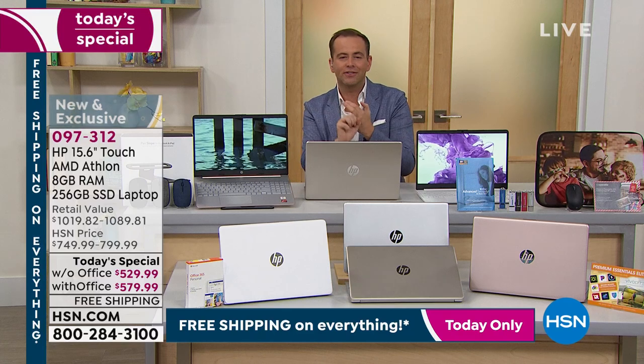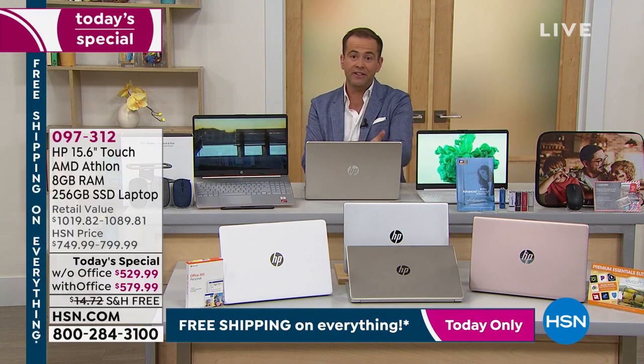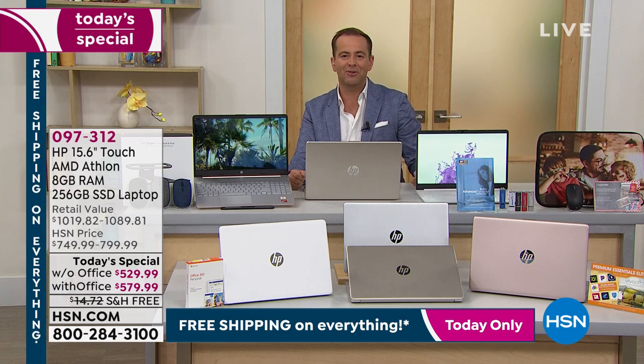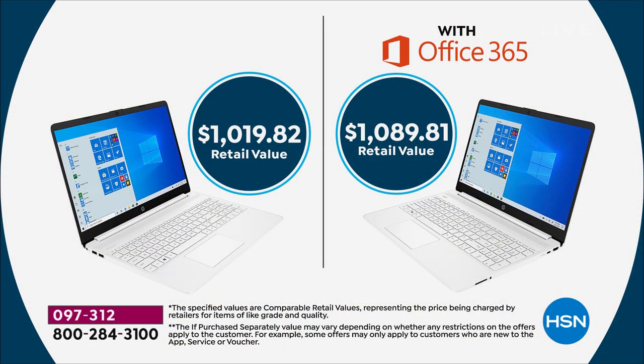We'll focus on the benefits of the touchscreen, solid state drive, the latest AMD processor, and Windows 10 — the most seamless, smooth, extraordinary Windows experience ever. With HSN's special pricing tonight, the retail value is over one thousand dollars, but our price — the lowest to date this year — is $529.99 or $579.99 with or without Microsoft Office. It's also available on flex pay.